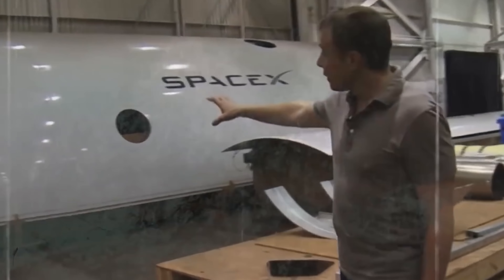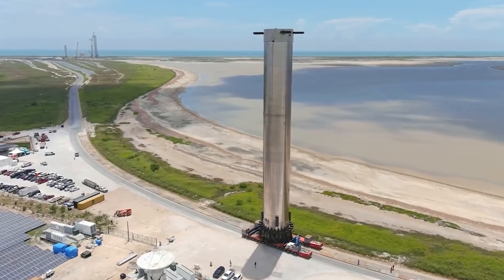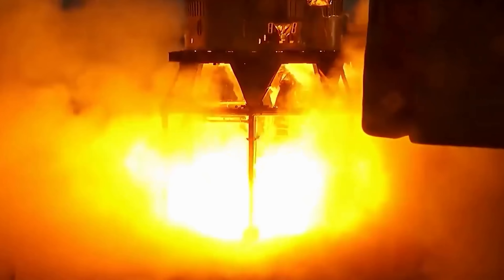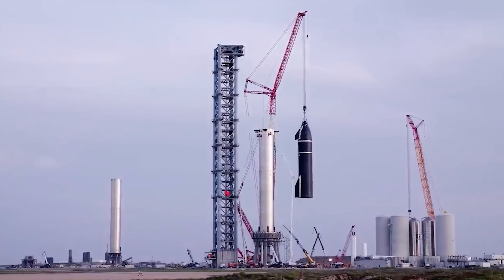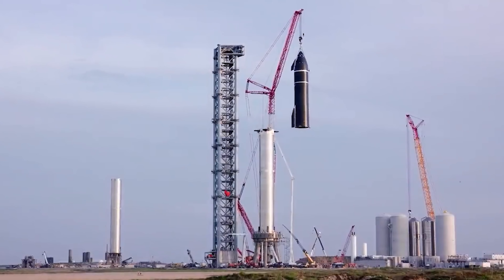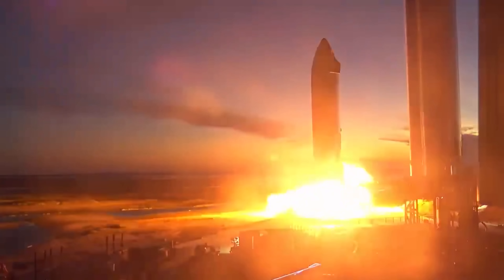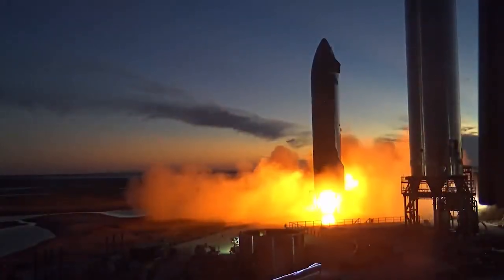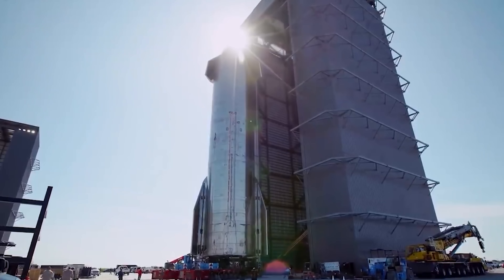The Starship is the second stage of the spacecraft, which will continue its journey in space. It is 30 feet in diameter and has a height of 160 feet, and is capable of carrying crew members, passengers, and cargo from Earth to its destinations. According to Musk, the spacecraft is designed and engineered as a reusable launch vehicle that can carry people to Mars in several turns.